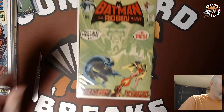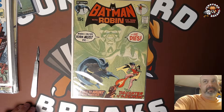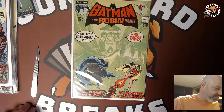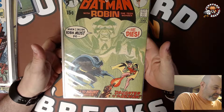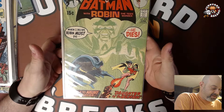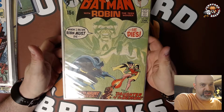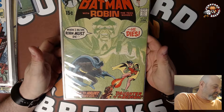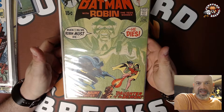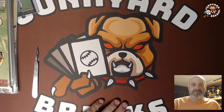This is Batman 232 — first appearance of Ra's al Ghul, however you want to say it. This is one of the finest copies I've ever seen of this book. I have three already but this one was too good to pass up — this is almost perfect. For a book from the early 70s, this is a really, really nice copy and I will definitely get this out to CGC ASAP. Low nines are going for over a thousand dollars and I paid way, way less than that. This is a good score — I'm really happy with that.